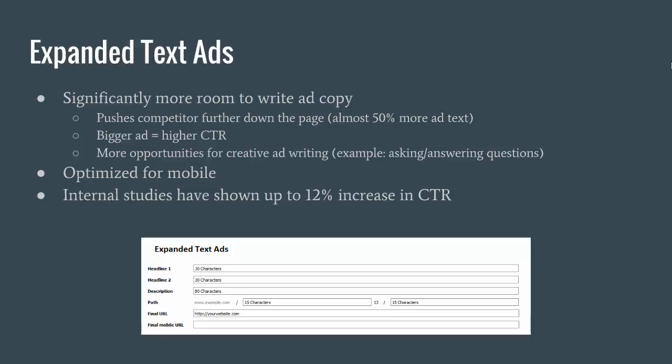I talked with one of our senior Google reps about this. In the tests they did of showing the old ads against the new ads, their internal studies have shown up to a twelve percent increase in click-through rate with the new ads. Now that twelve percent is comparing the new ad to the old ad, so once everyone's updated that twelve percent is going to be significantly different than what it will actually be, but the truth is the new ads are going to have a higher click-through rate, so as an advertiser why wouldn't you want to take advantage of that?